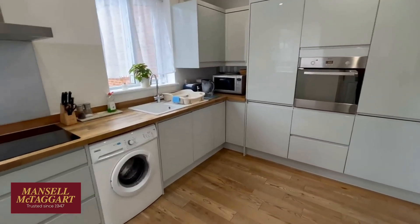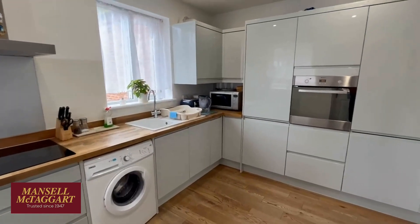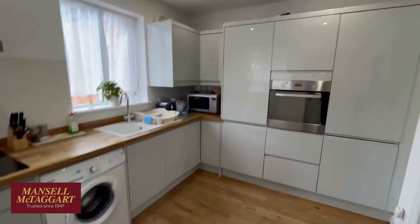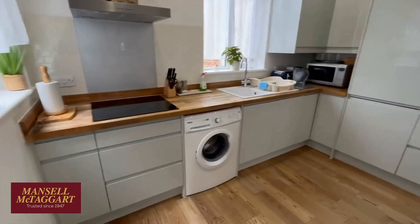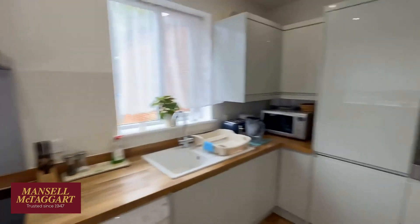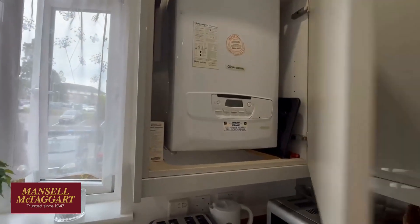Part of the refurbishment works included a complete refit — I even think the roof was replaced. What you've got in here is a kitchen with a built-in oven, a fridge freezer, and a dishwasher. The washing machine is actually freestanding, and that's an electric hob. The boiler was also new — a new gas-fired boiler. And you've got double-glazed windows throughout.